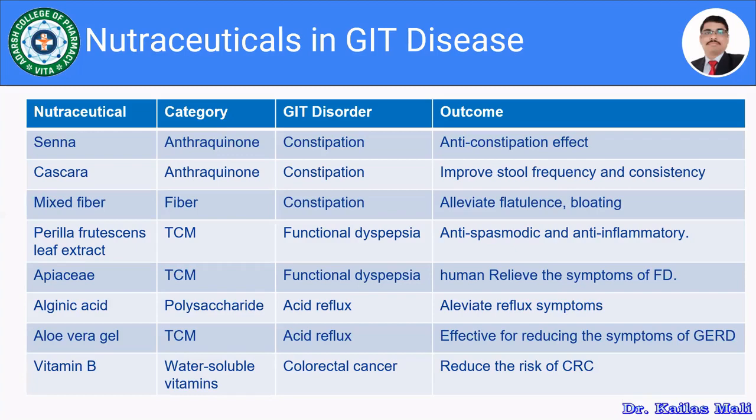Mixed fibers, in the fiber category, are used for constipation and help alleviate flatulence and bloating. Perilla prostrate leaf extract is a traditional Chinese medicine used for functional dyspepsia, acting as an antispasmodic and anti-inflammatory.